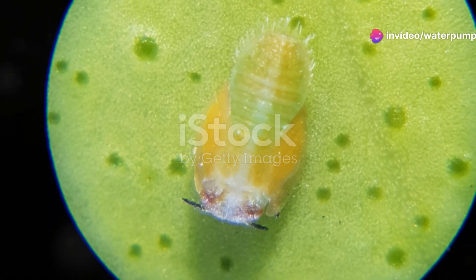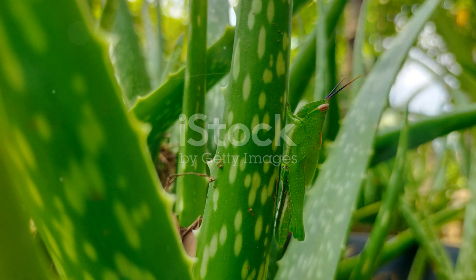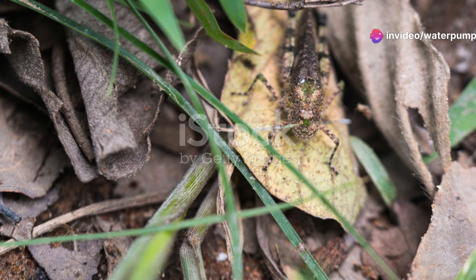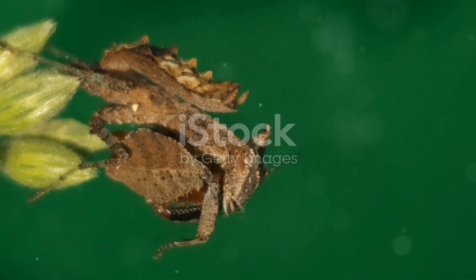Camouflage is another key to survival in this unforgiving landscape. The Chilean walking stick insect is a master at blending in. With their twig-like appearance, they're nearly invisible against the desert shrubs they call home. This stealthy disguise helps them avoid predators while they munch on leaves.